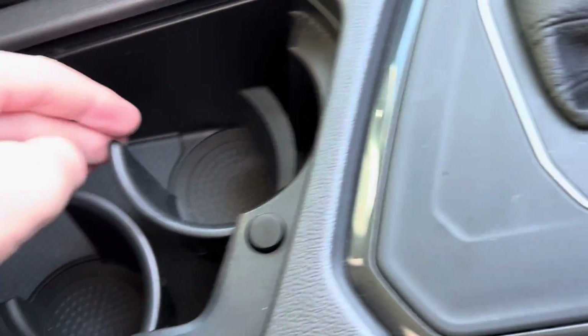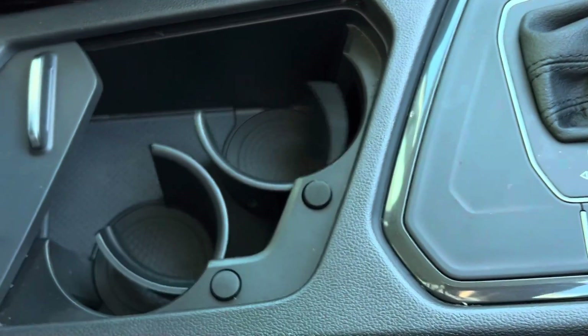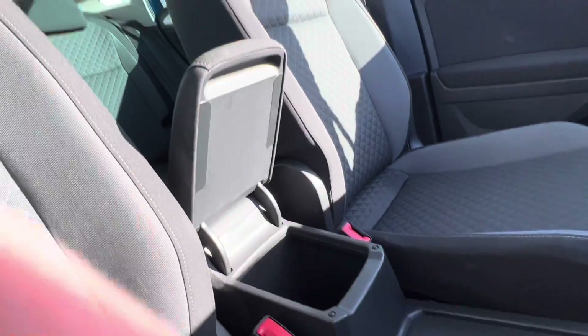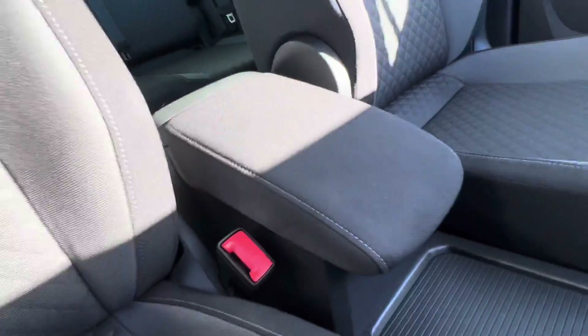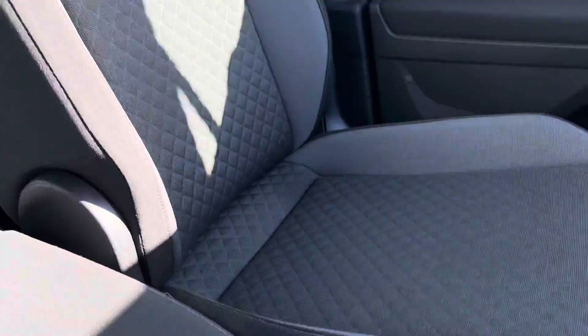Cup holders going like so. You can just tell from all of these sections that it's been well looked after. The armrest — you can see it's not worn at all, it's in great condition.